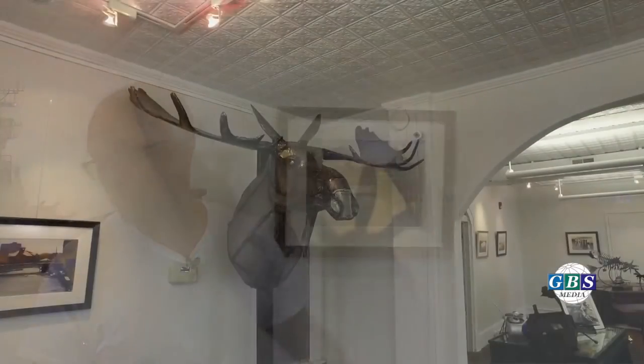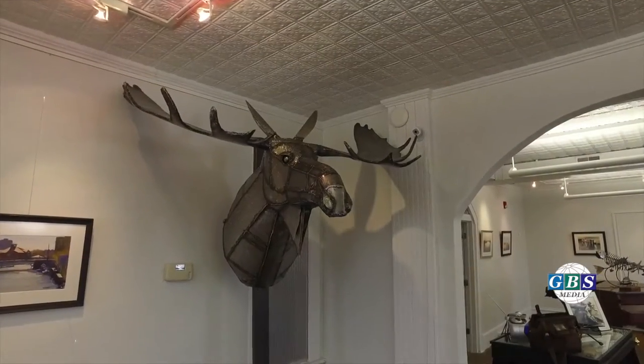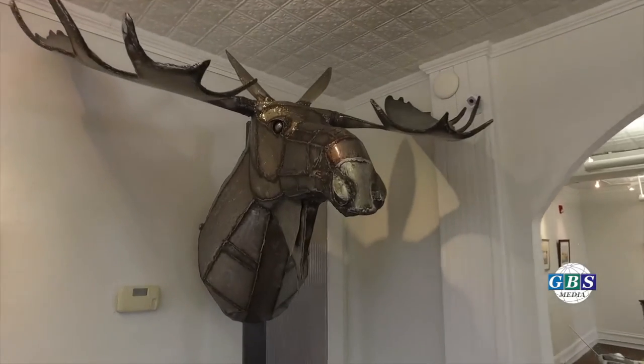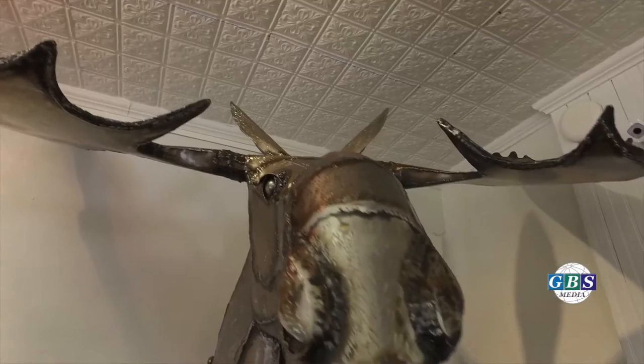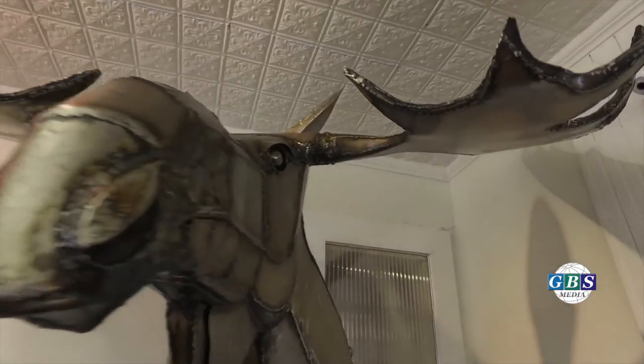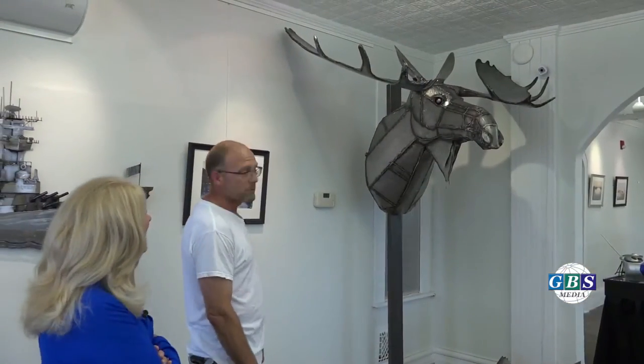And this is the moose. It would have been hilarious for you to be here when we brought this thing upstairs. It did not fit in the elevator and it's hard to take through a 36-inch door. I think we put a few scratches on the framework, but we had fun. Worth it. And the moose is here, so we made it.